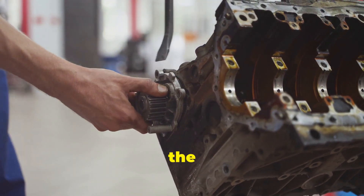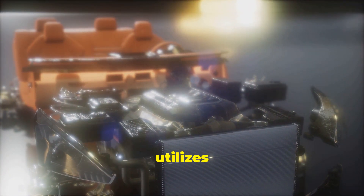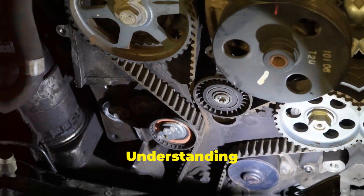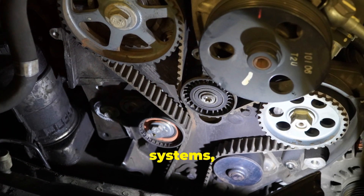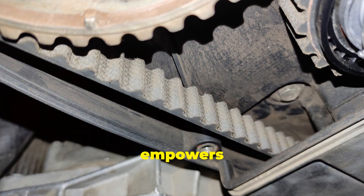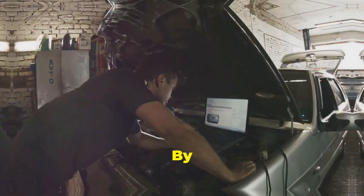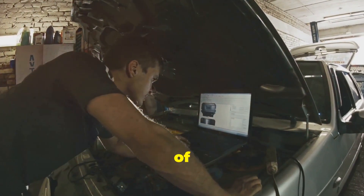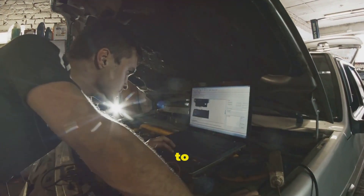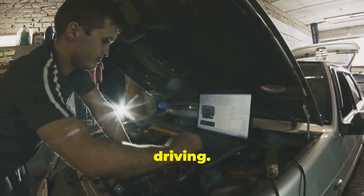The timing system, whether it utilizes a belt or a chain, plays a critical role in the smooth and efficient operation of your car's engine. Understanding the differences between these two systems, their pros and cons, and the importance of regular maintenance empowers car owners to make informed decisions about their vehicles. By prioritizing the care and maintenance of your timing system, you contribute to the longevity and performance of your car's engine, ensuring many miles of enjoyable driving.